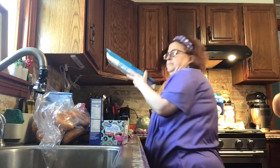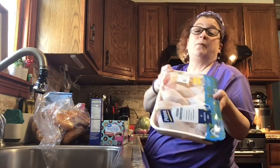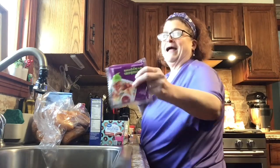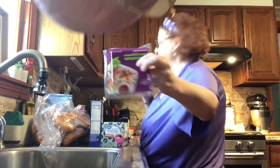Two hard salamis. I have one package of chicken drumsticks for a meal this week. Wonton wrappers. And a head of lettuce.